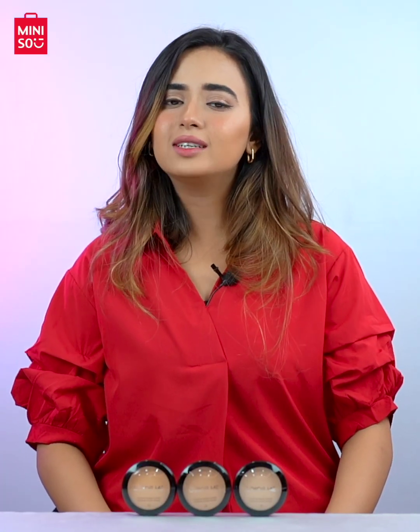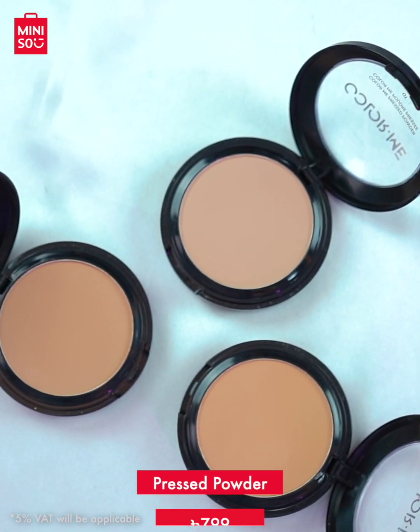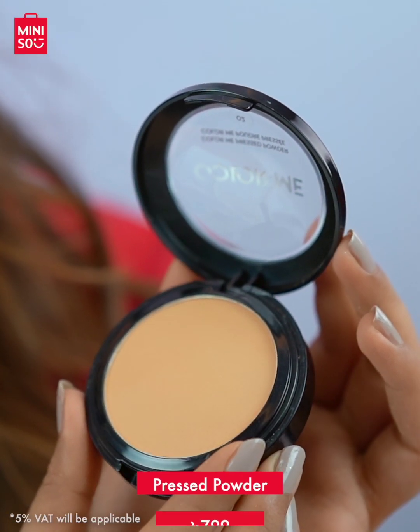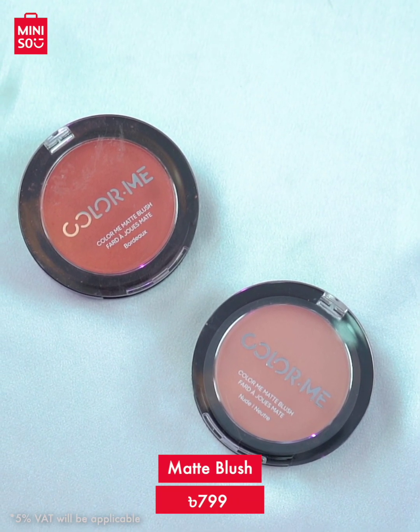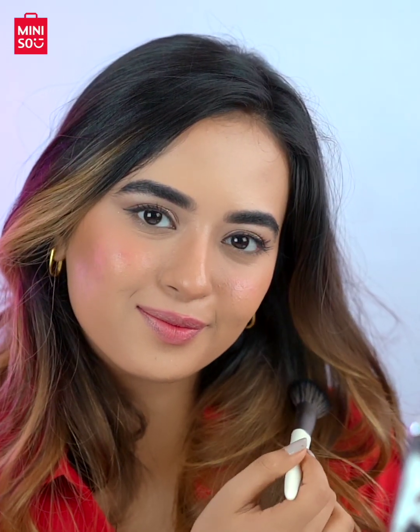After using foundation or concealer, the last tip for your makeup base would be using pressed powder. There are three shades of pressed powder available at Miniso. For cheeks, Miniso has two beautiful blushes — the shades are Bordox and Nude. This matte blush blends easily with skin and gives a matte finish. These are long-lasting and suitable for all skin tones.